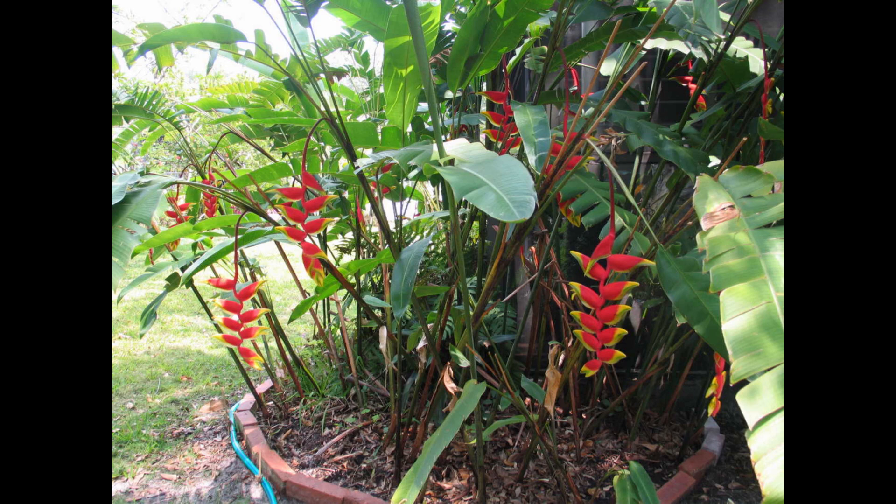Heliconia rostrata is a plant that is rather easy to grow. It is naturally found in many countries around the world and grows in abundance even without much care. These plants are more or less hardy and won't require a lot of care like many other flowering plants. If you are planning to have a Heliconia rostrata at home, here are some care tips to help you grow them.